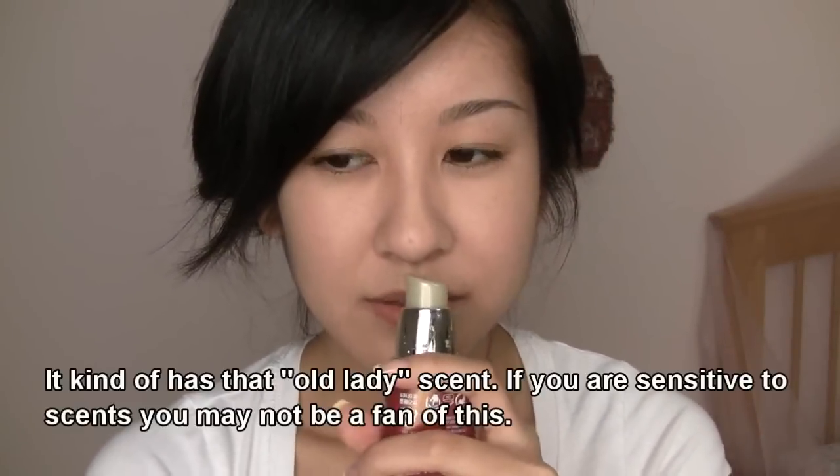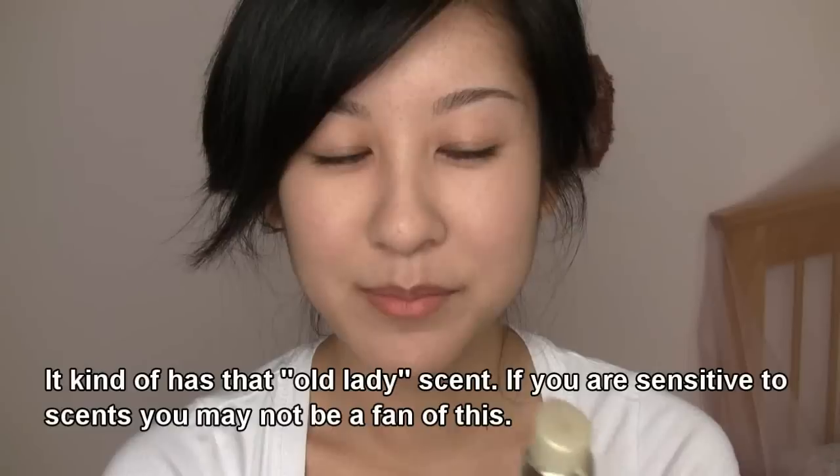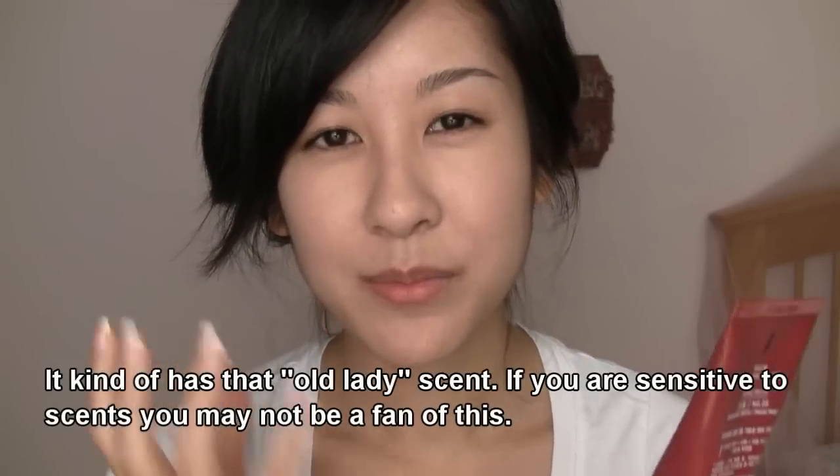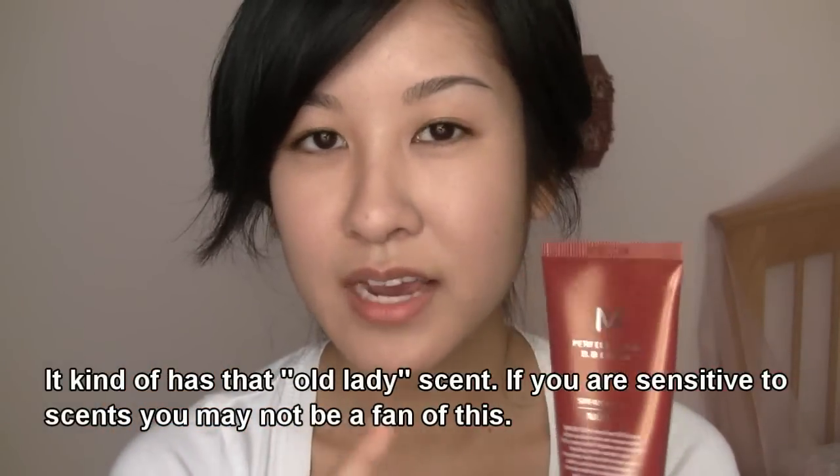This does have a fragrance — it has a scent to it, which is kind of strange. Some of you may not like it, and if you do have sensitive skin or are sensitive to perfumes or fragrances in products, you might want to be careful. I would definitely just test it on a small part of your face first to see how your skin reacts to it.